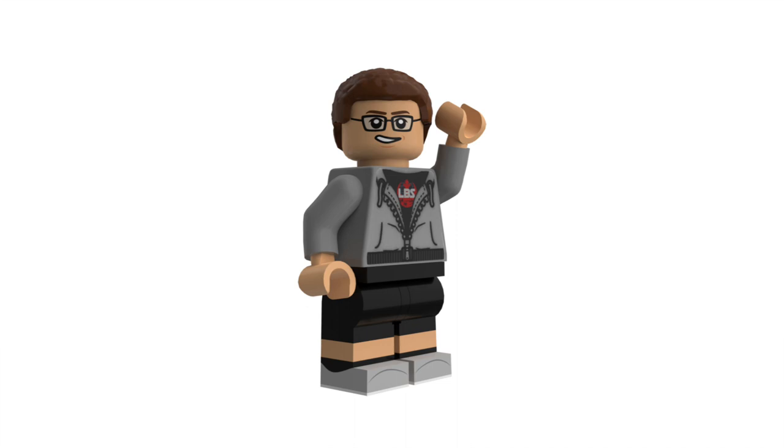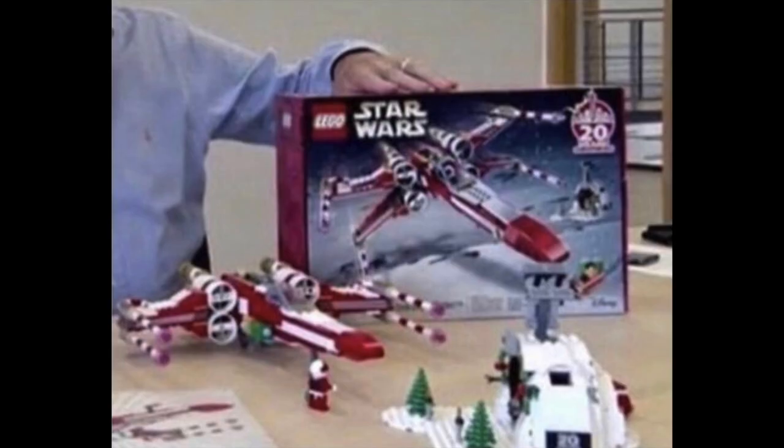It's a LEGO Star Wars 20th anniversary LEGO employee gift for 2019 — pretty much a kind of Christmas X-wing. It looks like it comes with an astromech and a minifigure. Not too sure what the set number or piece count is — very blurry images, as you can tell. I'm still not sure how the person got these, and this video might have to be taken down after a little bit.